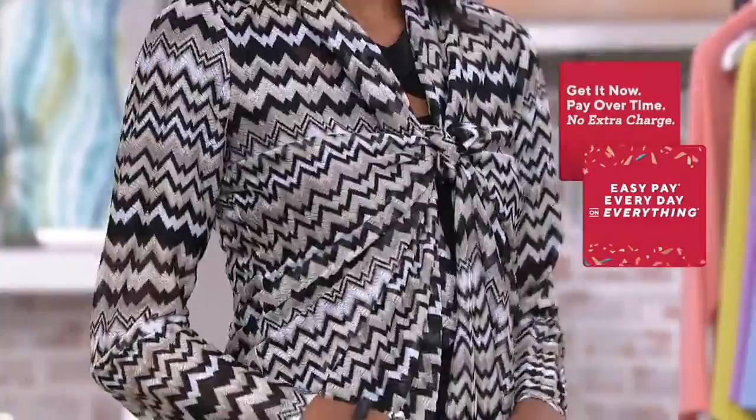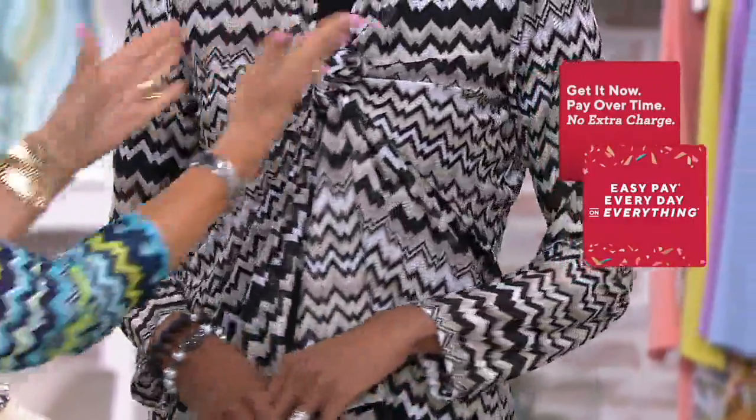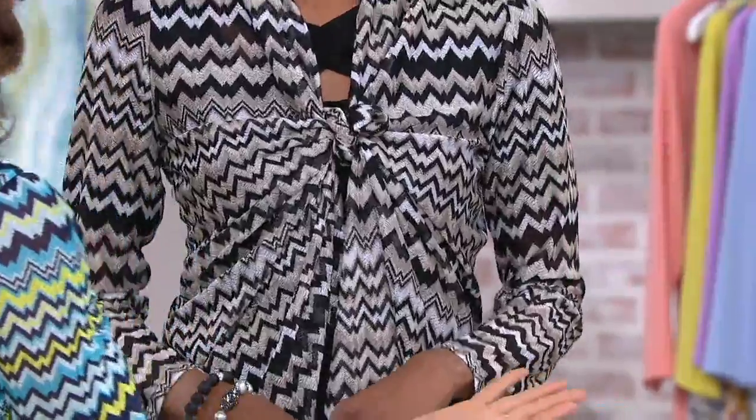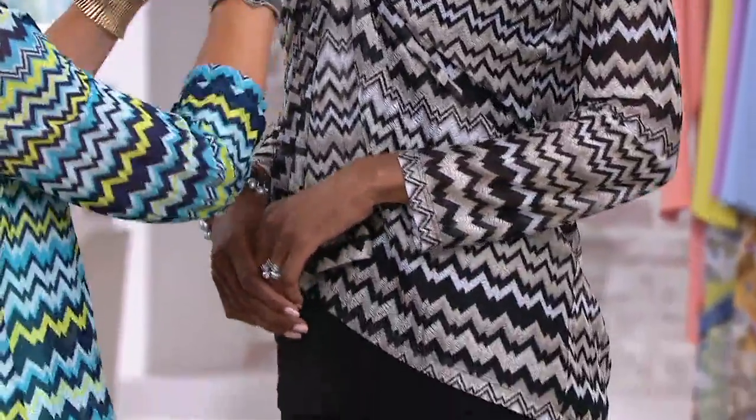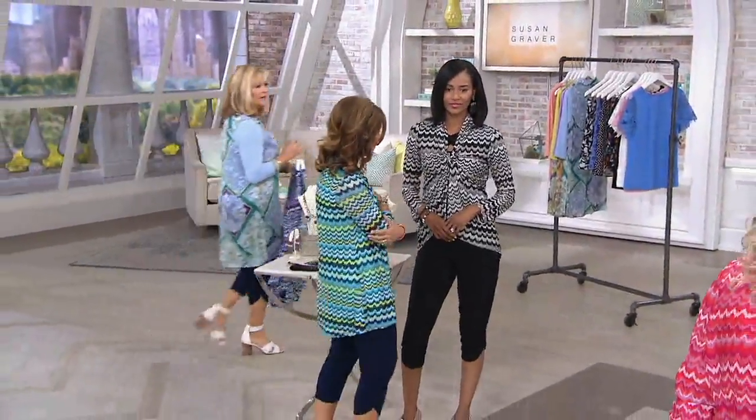I love that Katia just tied it up at the top — very modern. You can tie it at the bottom too. I love that it's tied at the top, almost making a blouse out of it, because it's so soft and drapey. Don't you love the way it feels? It's like luxury.